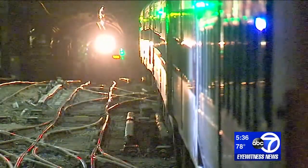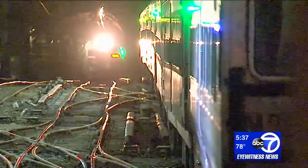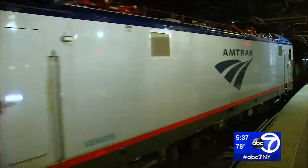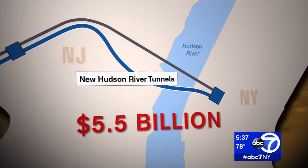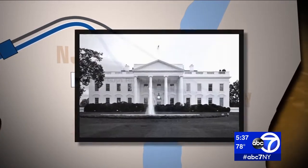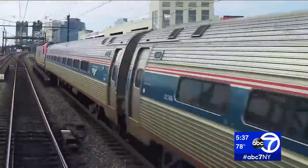A new tunnel would allow Amtrak to close the existing tunnel for repairs without crippling train service. New York and New Jersey have committed more than $5 billion toward the project. The Trump administration — zero — leaving it out of the president's infrastructure plan.